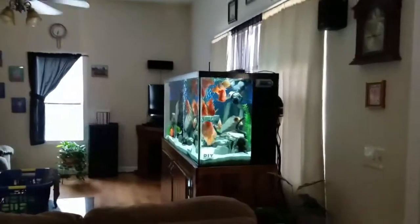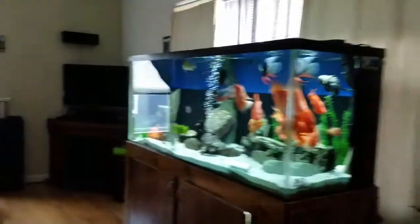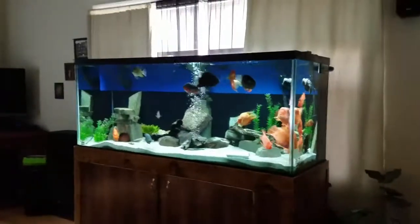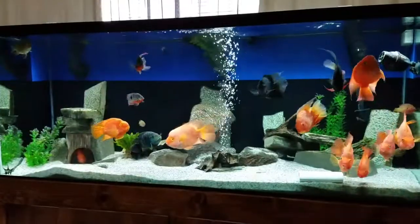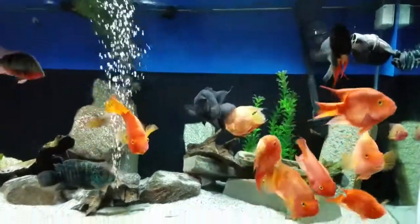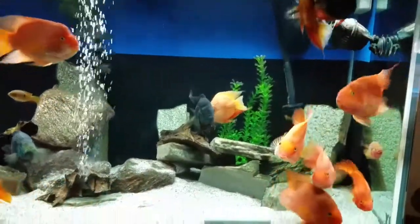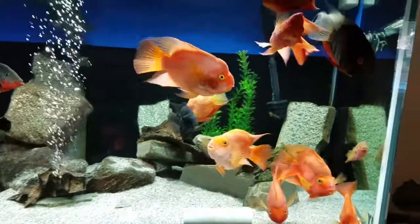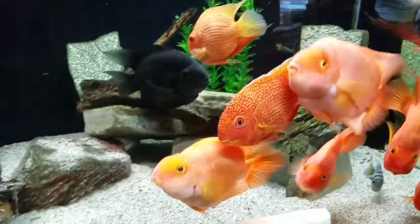This is the view coming out of my boy's room. Of course, you get the glares from the window. All the fish are nice and active and coming to this side because they want me to feed them. Everyone's looking good.